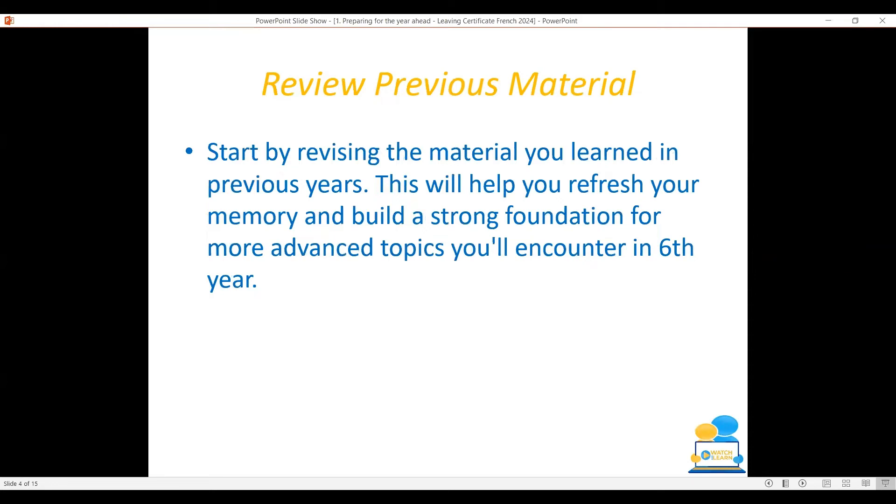Start by revising the material you learned in previous years. This will help you refresh your memory and build a strong foundation for more advanced topics you'll likely encounter in sixth year. Go back over junior cycle topics, basic vocabulary on things like colours, days of the week, months, and seasons.